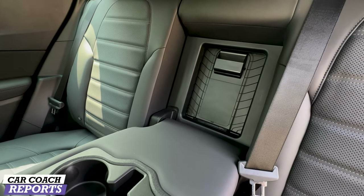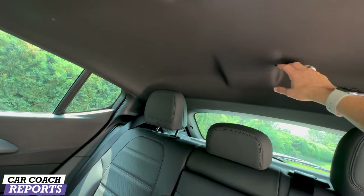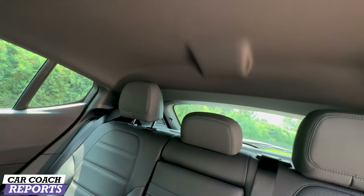If you're tall, make sure you sit back here to check headroom, but they've done a nice job raising the roofline so that taller people can fit comfortably.